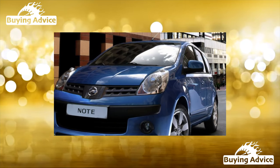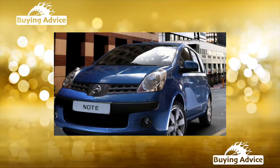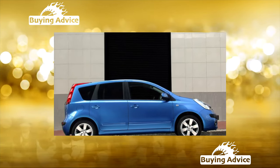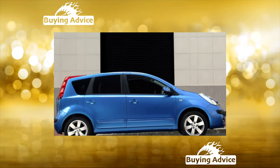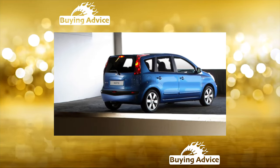This small and funny little car, being new, enjoyed sympathy and respect. And as it turned out, not in vain. Note generously shares his talents even in adulthood. Compact on the outside, but at the same time roomy and unexpectedly voluminous on the inside, the Note was positioned as a family car.